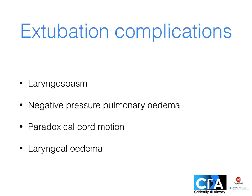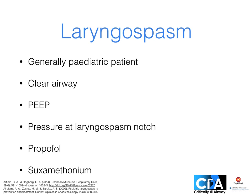Briefly, other complications can occur peri-extubation. Laryngospasm is often stimulated by foreign matter in the airway or unnecessary head and neck manipulation peri-extubation, especially in younger patients. In addition to clearing the airway, a combination of PEEP, pressure at the laryngospasm notch between the mandibular condyle and mastoid process, and sometimes small doses of propofol may be required to break the spasm.